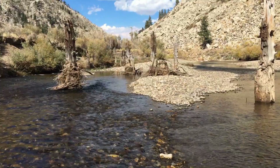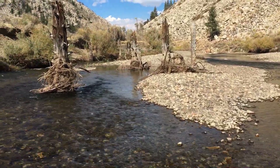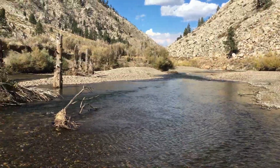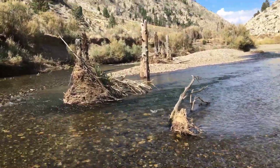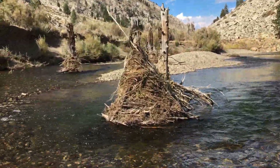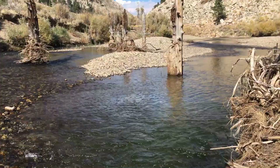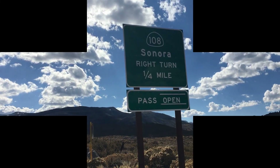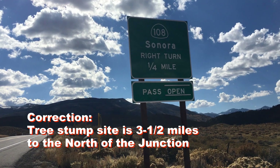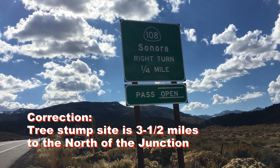There are quite a few of these tree stumps in the river — these are just a few that I came across where I stopped along the side of US Highway 395. It's pretty cool to visit a place like this where there's clues and remaining evidence of a huge drought in California's history from a thousand years ago. It's easy to visit. The spot where I stopped along the West Walker River was about three and a half miles south of the junction of the Sonora Pass Road Highway 108 with Highway 395.